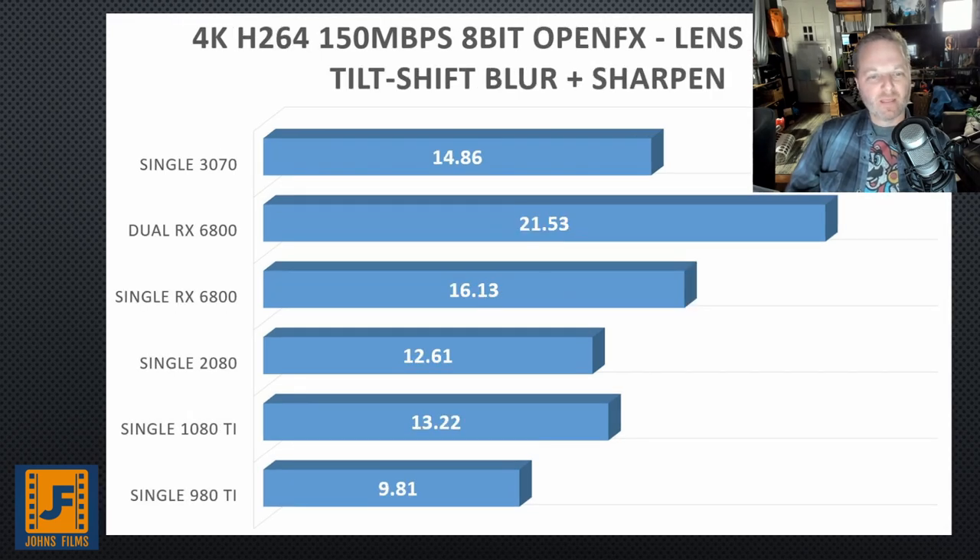I went hunting for a difference between the 6800 and the dual 6800 configuration. Here we finally see it — when we truly layer on the GPU effects. We've got lens flares, tilt-shift blurs, and a sharpen effect on top of H.264 footage. Both NVIDIA and AMD cards have a hardware-accelerated chip on the die for decoding 150 megabit H.264, so as long as we're using the Studio version, that helps isolate these GPU effects and see the strain they put on the GPUs. That's why the dual 6800 slides ahead of the single 6800 in a pretty significant way.